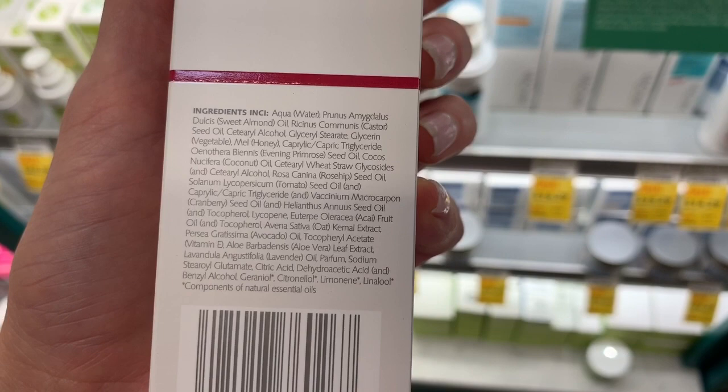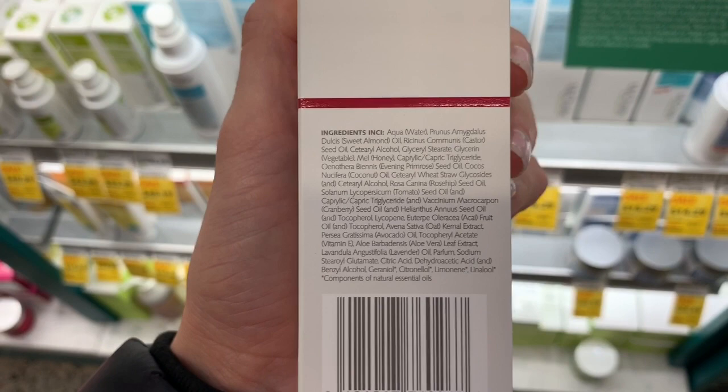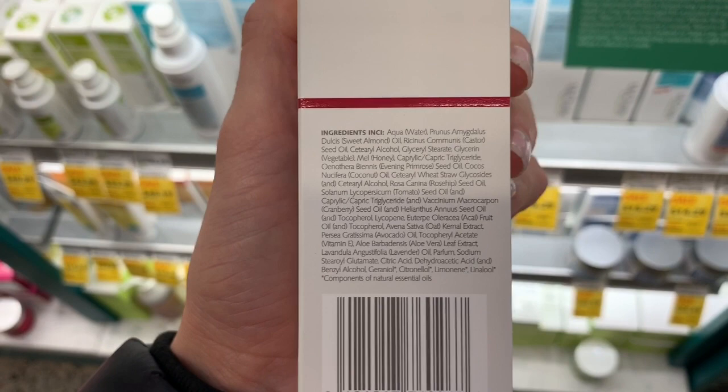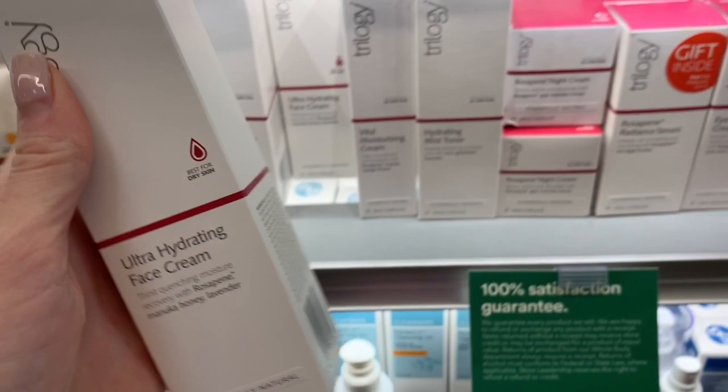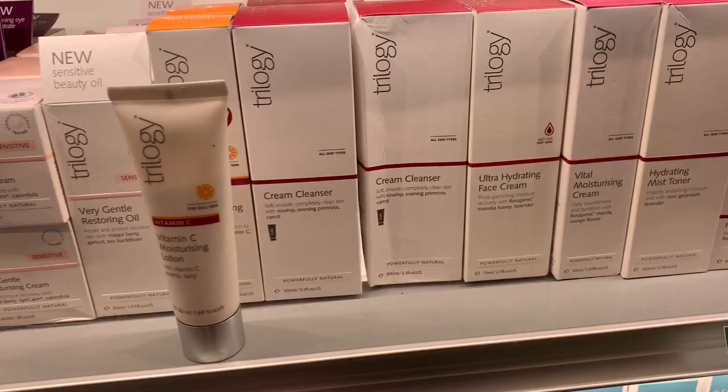Presumably this is a little bit more watery because when it's in a jar like this as a night cream it's typically thicker, versus this is supposed to be probably a thinner formula if it's for the day. But this formula is really similar to the other one and it's $10 cheaper. Lacking humectants, in my opinion — I feel like you need to have glycerin near the top of your formula if you're going to call yourself an ultra hydrating face cream.